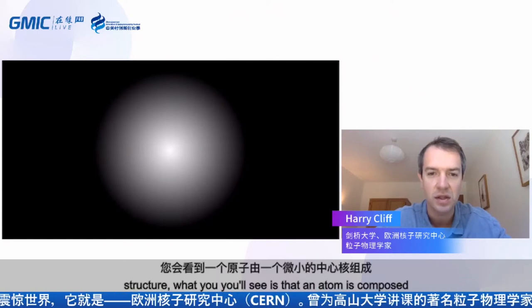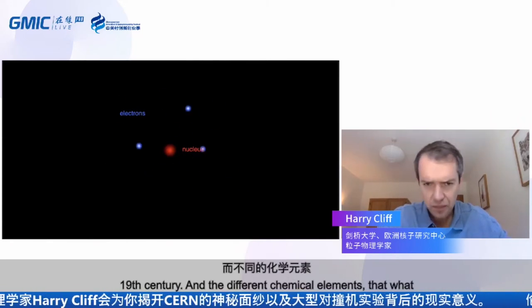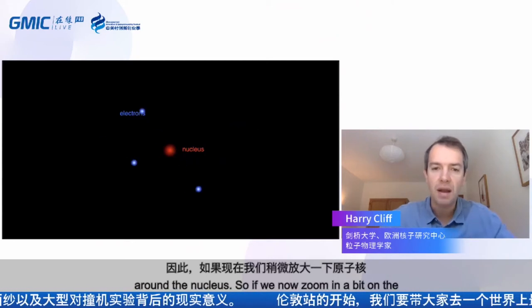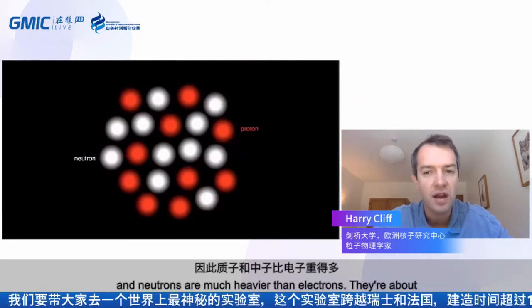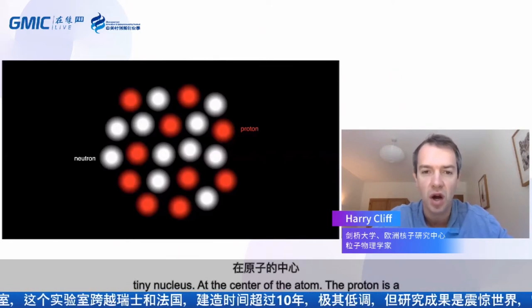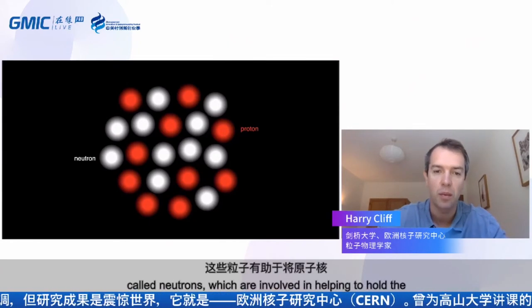The different chemical elements get their different chemical properties from the number of electrons orbiting the nucleus. If we zoom in on the nucleus, it was discovered in the 1920s and 30s that the nucleus itself contains smaller particles — these are particles known as protons and neutrons. Protons and neutrons are about 2,000 times heavier than electrons, bound up inside the tiny nucleus. The proton is positively charged, and its positive charge attracts the negative electrons. Neutrons are neutral particles involved in helping to hold the nucleus together.